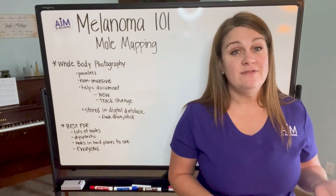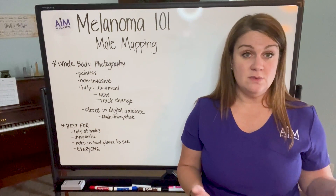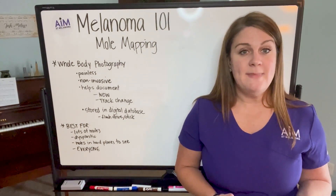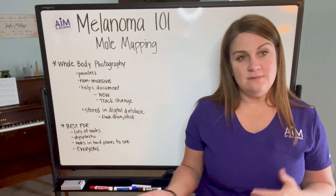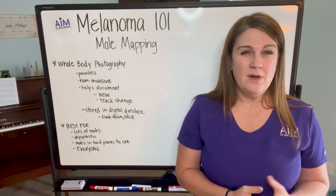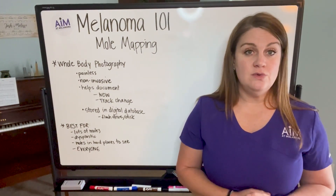Really, mole mapping is great for everyone. Now, in some instances mole mapping is not covered by insurance — in some instances it is — that's something you really have to talk to your insurance company about. Mole mapping is maybe one to two hundred dollars. I have seen it be a little bit more expensive or a little bit less expensive, but for the most part, mole mapping is a couple hundred dollars if it's not covered by insurance.